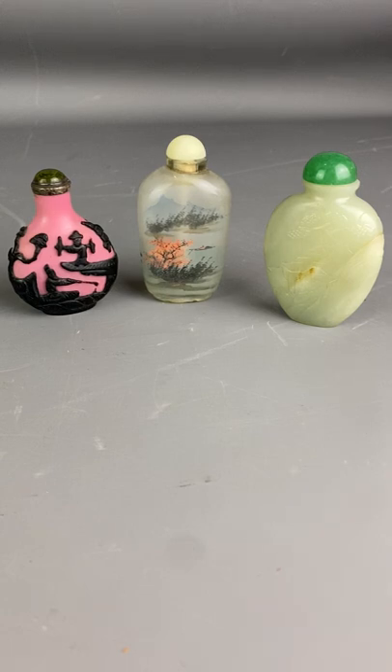Hello from Top Banana Antiques in the Cotswolds. So today we have a little guessing game — can we guess what the most expensive snuff bottle is out of these three lovely pieces?